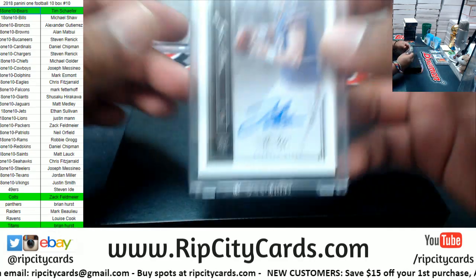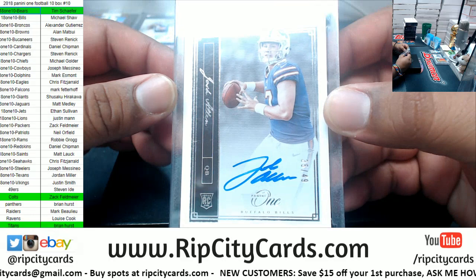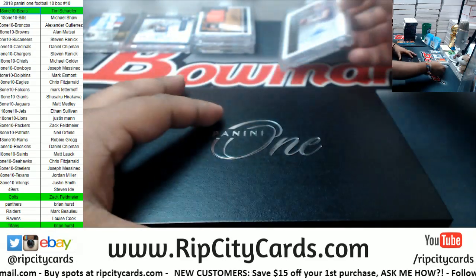We got a Bill — Josh Allen, numbered to 49, for the Bills.